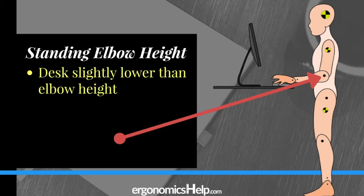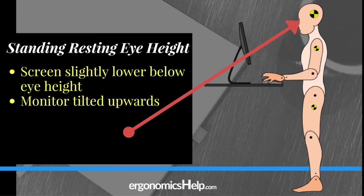Next, we're going to look at how to exactly set up your monitor height to fit you while you're standing. You want to make sure the screen of your monitor is just slightly lower than your neutral eye height, and the bottom of that monitor needs to be tilted upwards at about 15 to 20 degrees. To find your neutral eye height, you want to be looking directly forward with your chin exactly parallel to the ground, with no stress or strain in the back of your neck.